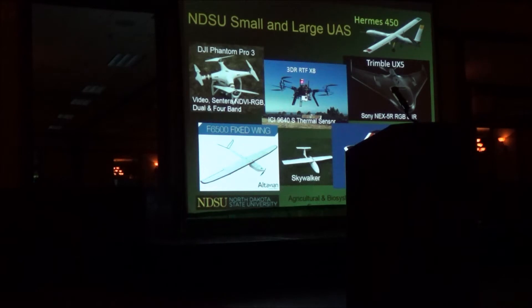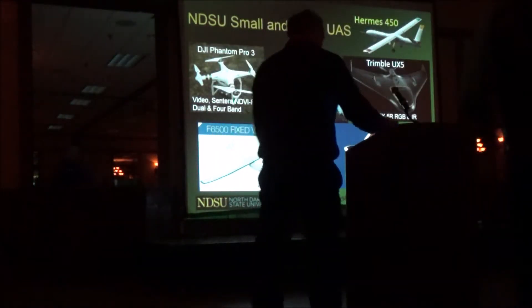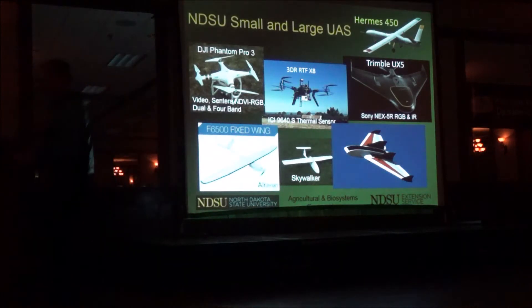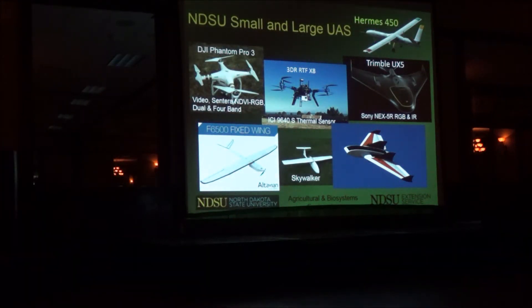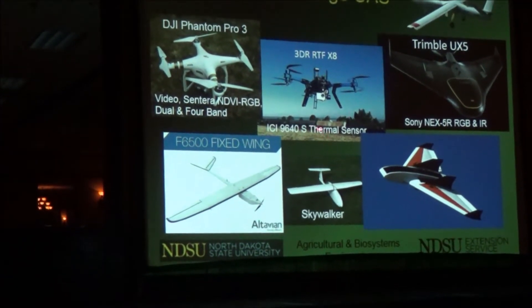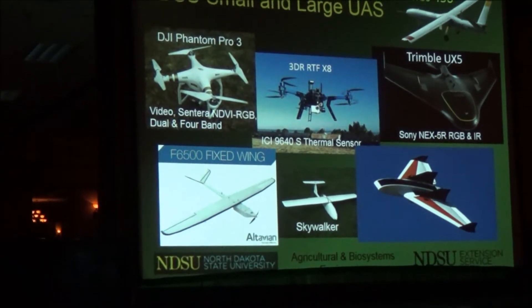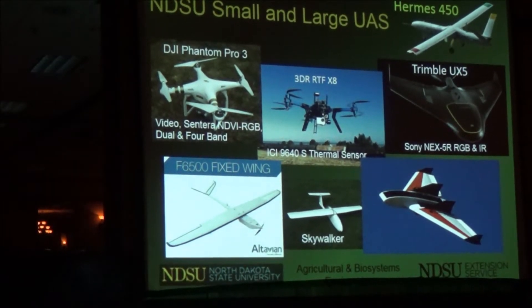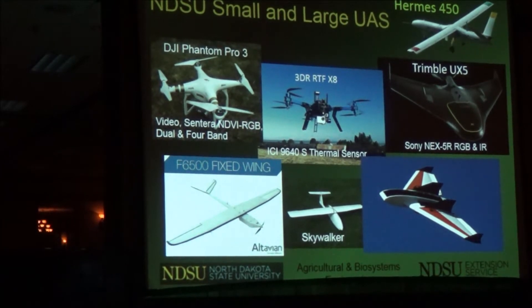The next one was this 3DR rotocopter — we spent about $2,000 for it — and it came with just a little GoPro camera. This year we purchased a thermal camera and a couple of other cameras for it. The thermal camera is expensive, but it basically gives a temperature for each pixel. So if you fly over your cattle, you can pick out animals that have a fever, or if you fly over an irrigated crop, you can pick out areas that are moisture stressed.